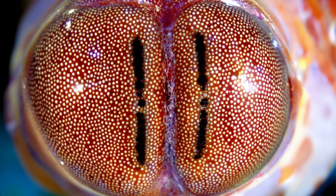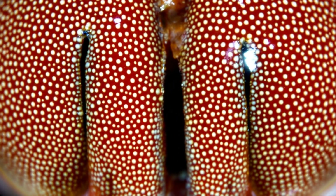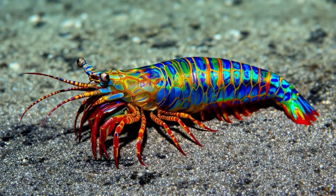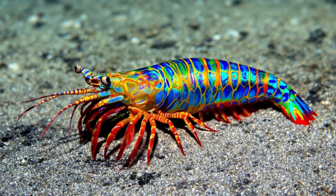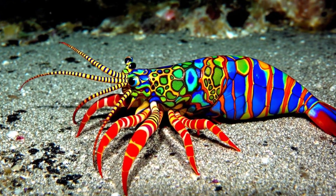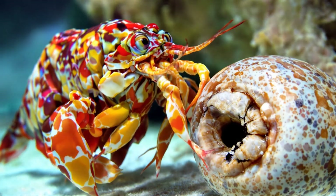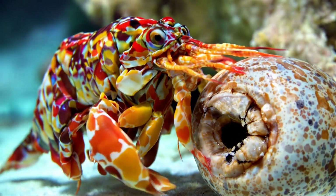creating a rapid categorization system, rather than our comparative color processing approach. Their visual system represents a different evolutionary path, not superior to ours, but perfectly adapted to their reef environment needs.